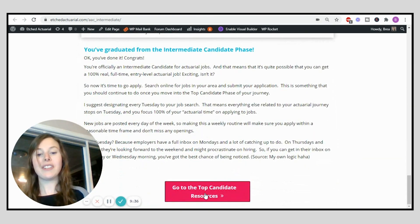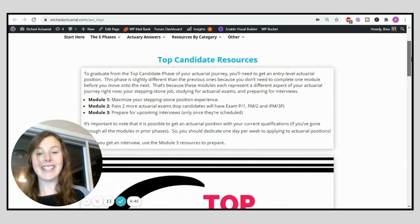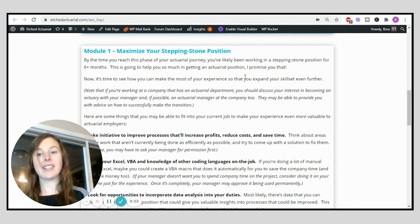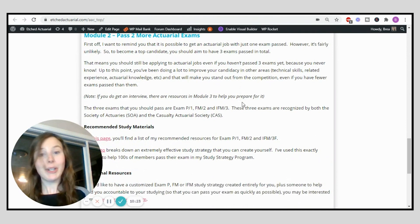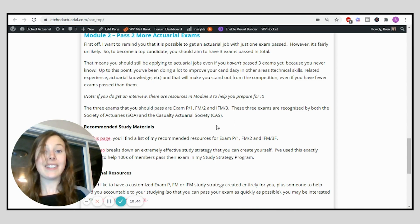Once you've graduated from the intermediate phase, you move on to the top candidate phase. Step one is to maximize your stepping stone position — there are many things you can start doing there that will make you a better actuarial candidate, things you may not have thought of before. Once through that, it's time to pass more actuarial exams. It's difficult to get a job with just one exam passed, so you want to have passed two or three by the time you start applying for actuarial positions.